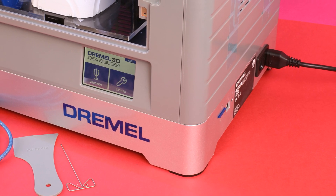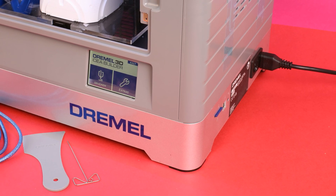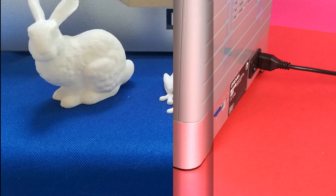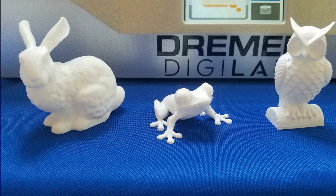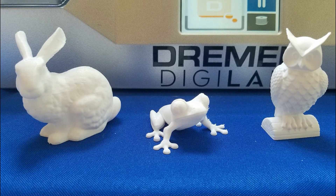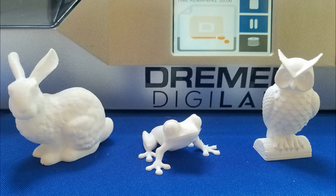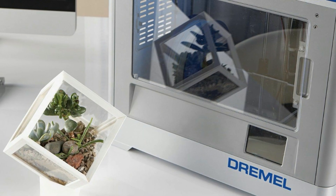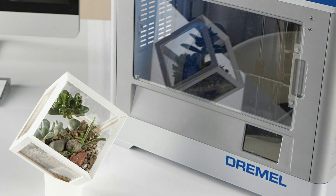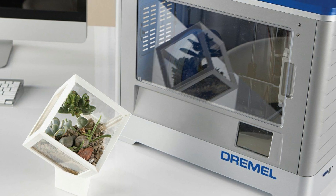The Dremel Digilab 3D20 also comes fully assembled right out of the box, and in the package you'll spot the manual, quick start guide, power cable, USB cable, SD card, a Dremel filament spool, build tape, and leveling sheet, complete with the tools — meaning you're ready to go instantly. The Dremel Digilab 3D20 works via the fused deposition modeling method. The interactive operating interface consists of just a touchscreen display that gives you plenty of information about the process and allows you to control it.